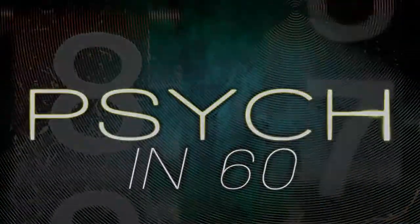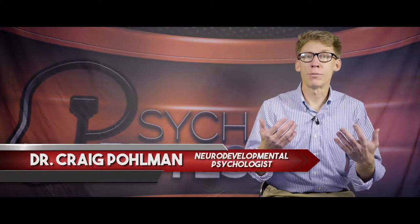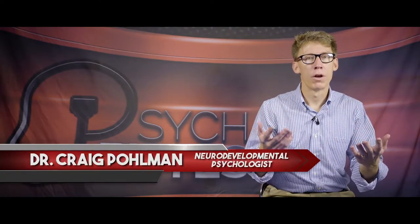Keisha has a ten-year-old daughter with ADHD who is driving her crazy because she doesn't pay attention to instructions at home. So here are some tips.